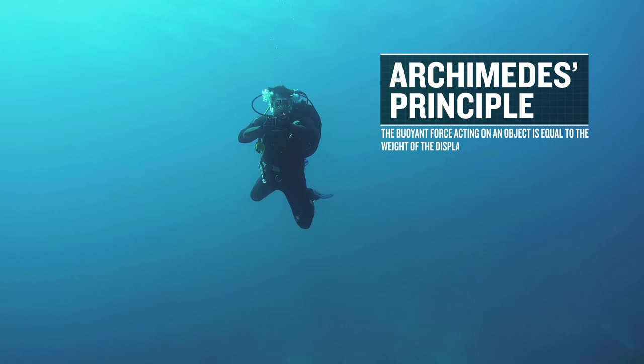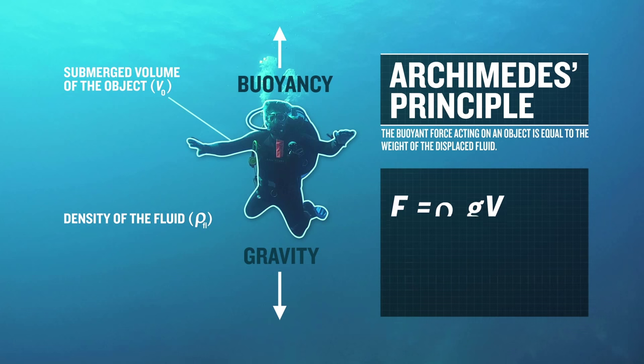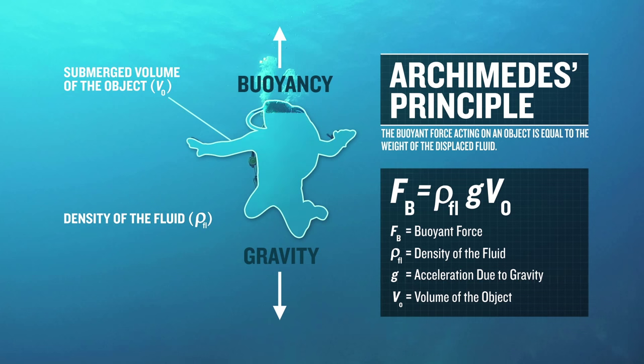According to Archimedes' principle, the buoyant force acting on an object is equal to the weight of the fluid it displaces.